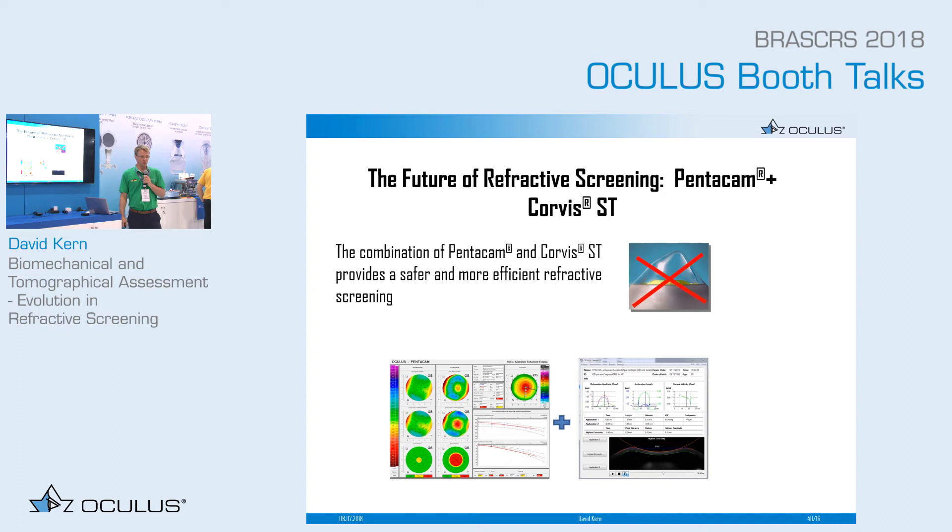This should be the future in refractive screening — using Pentacam and Corvis in combination — and this makes refractive screening safer and more efficient.